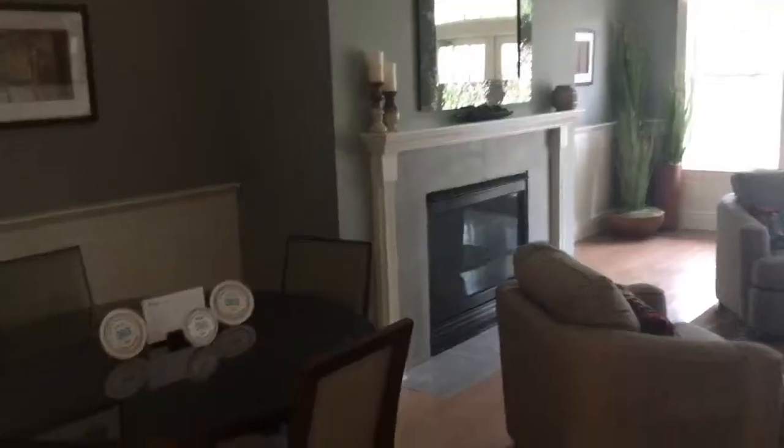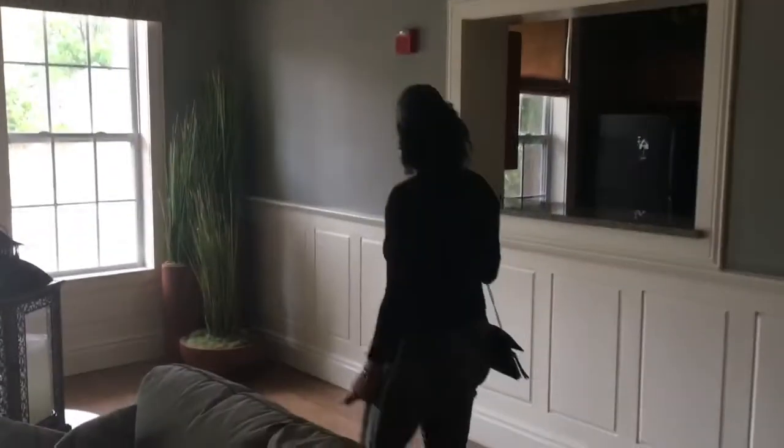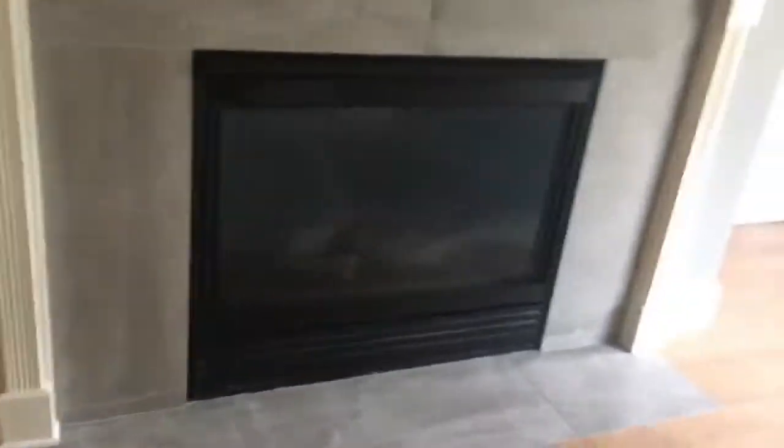Just gonna show you that, and then hopefully we'll get to see the place today. Guys, this is the community room — living room here. It's cool, man. Fireplace. This is for community so it's for everyone. Some chairs to hang out.